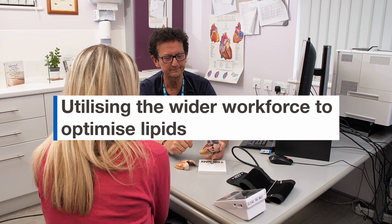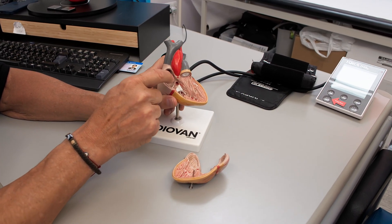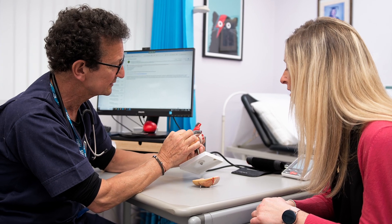It's important we take a population health approach by making every contact count when we're seeing patients, and that should start right from reception through to the GP. We need to be educating receptionists, healthcare assistants, nurses, trainee nurse associates, and GPs.